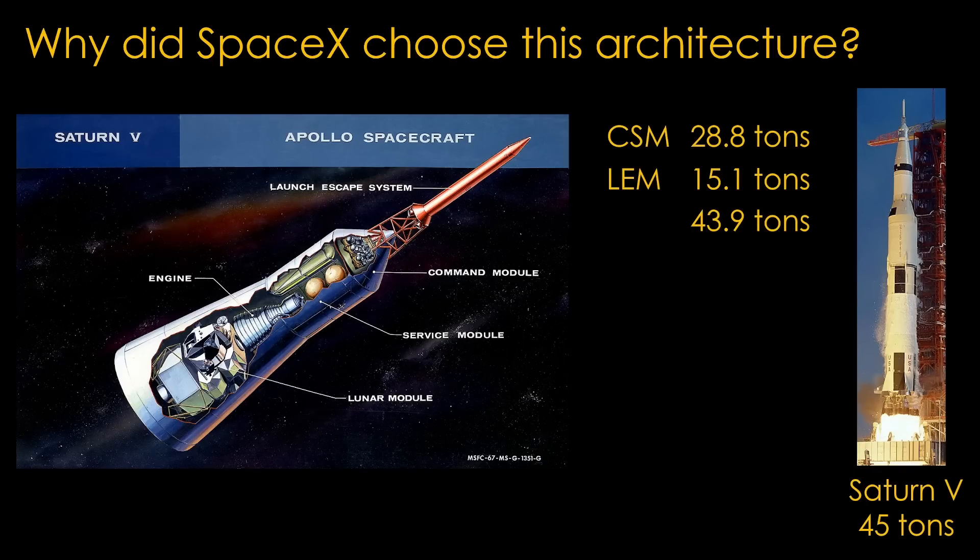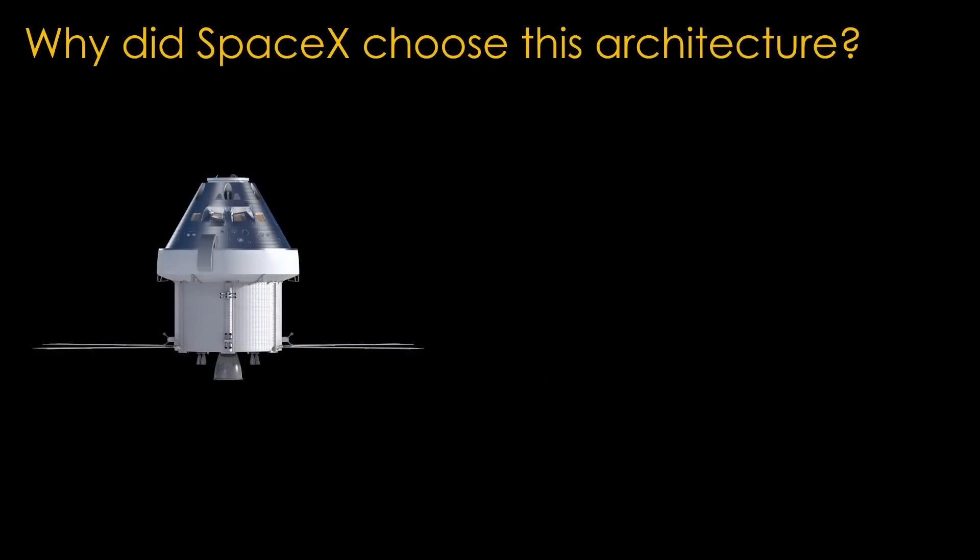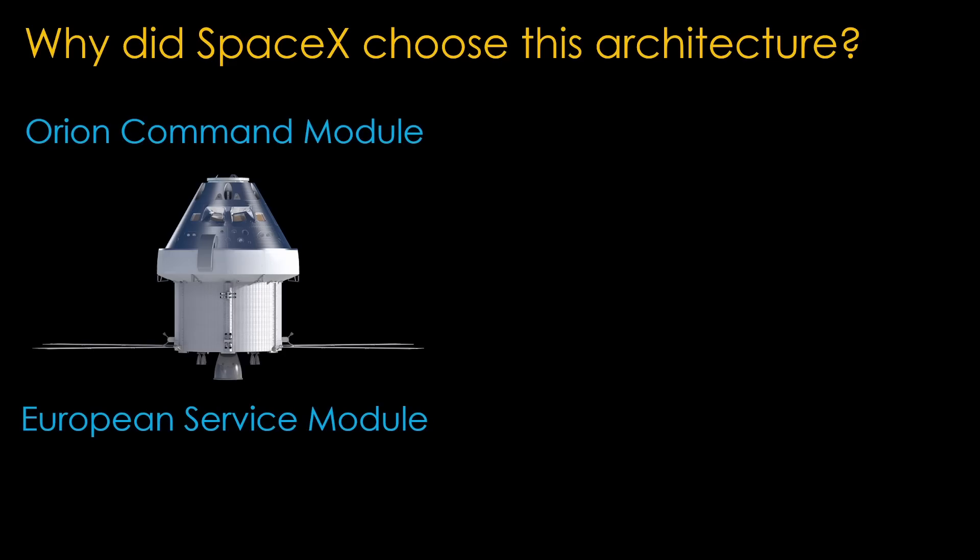The Saturn V used for Apollo 11 could send about 45 tons on a trans-lunar injection trajectory, so it was powerful enough to get the Apollo spacecraft there. The Artemis architecture is similar but different in a very important way. There's the Orion command module, a service module made by the European Space Agency, and that's about it. Their total mass is about 26 tons.